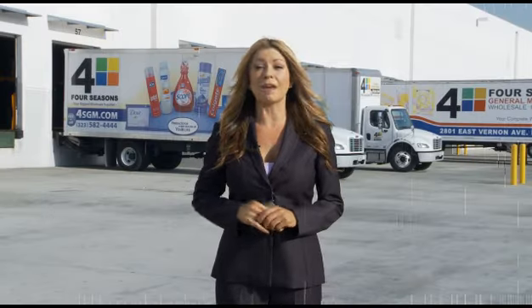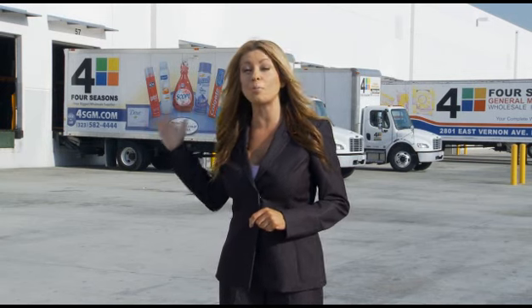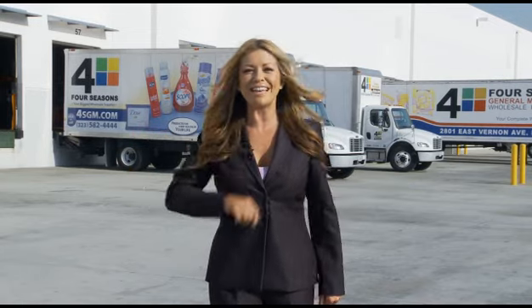Hi everyone, I'm Carmen Palumbo and I'm standing outside Four Seasons General Merchandise's state-of-the-art warehouse. I've been told this warehouse is about the size of 10 football fields and it runs like a well-oiled machine. We'll soon find out because we have the CFO, Rob Nyman, waiting inside to give us a tour. So let's get in there.